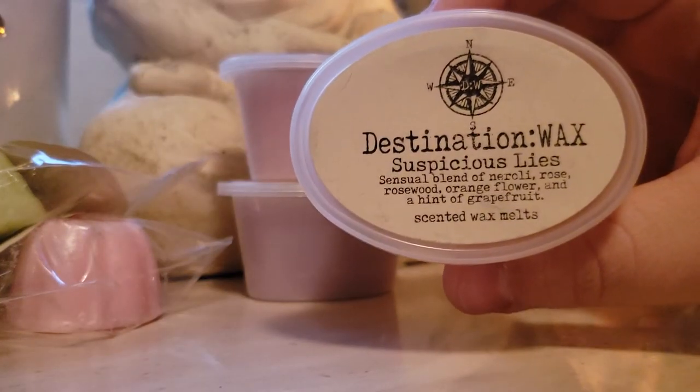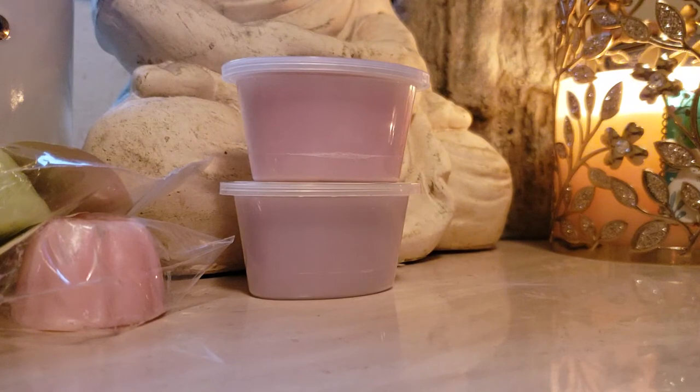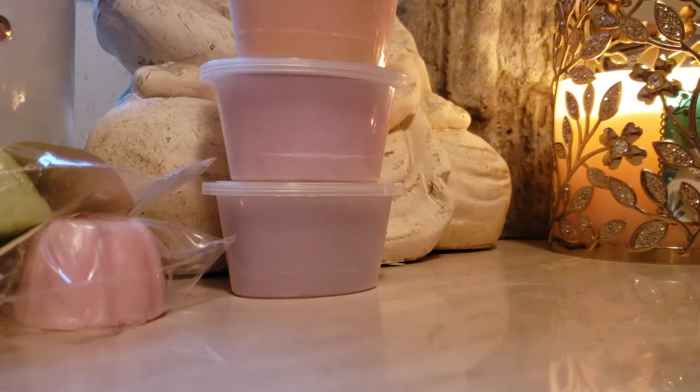Suspicious Lies: sensual blend of neroli, rose, rosewood, orange flower, and a hint of grapefruit. This is a little bit more floral. This actually reminds me — I've grown up in Florida my whole entire life with orange groves. This smells like an orange blossom to me. Just so nostalgic. This is really, really beautiful too. And I'm not a huge floral fan, but oh, this is so beautiful. Very, very nostalgic for me. It reminds me of growing up here in Florida — it smells just like orange groves.